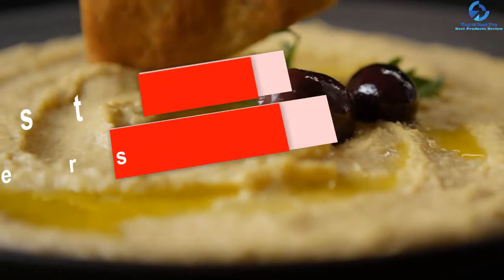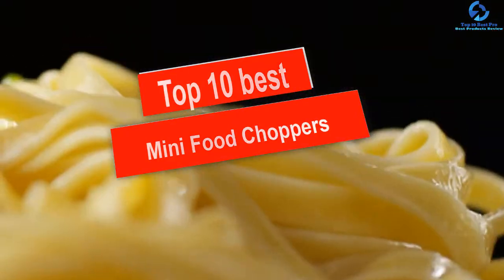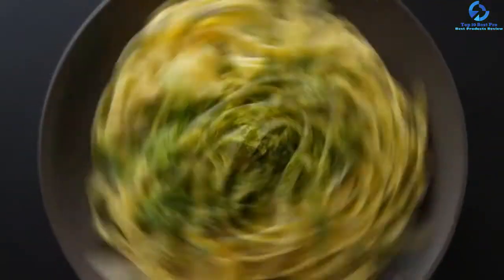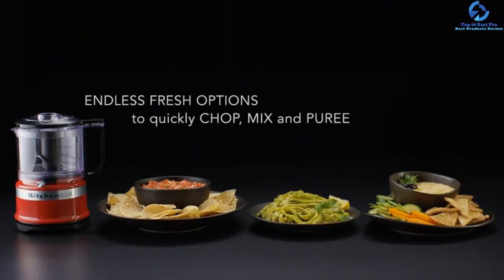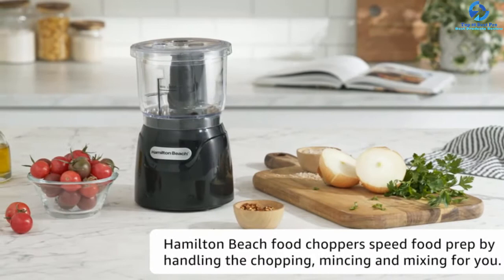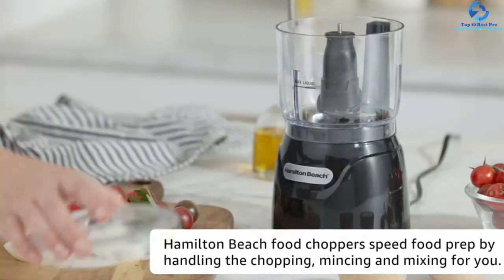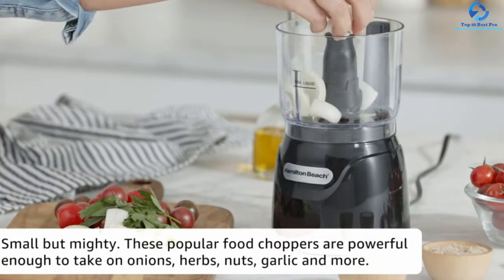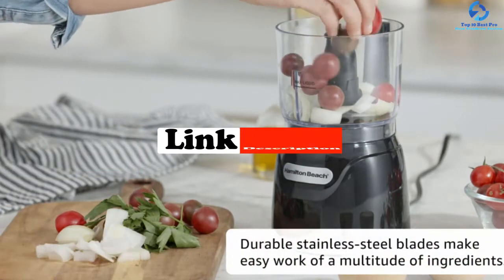Hey guys, in this video we're gonna be checking out the top 10 best mini food choppers. I made this list based on my personal opinion and hours of research, and I've listed them based on quality, durability, price, and more. I've included options for every type of consumer, so if you're looking for an entry-level option or the best product money can buy, we have the product for you. If you want more information and updated pricing on the products mentioned, be sure to check the links in the description down below.